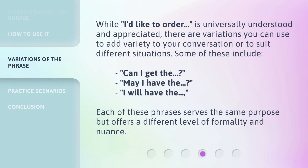While 'I'd like to order' is universally understood and appreciated, there are variations you can use to add variety to your conversation or to suit different situations. Some of these include: 'Can I get the,' 'May I have the,' and 'I will have the.' Each of these phrases serves the same purpose but offers a different level of formality and nuance.